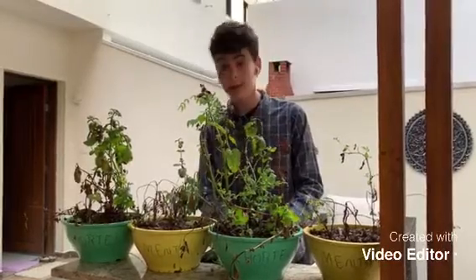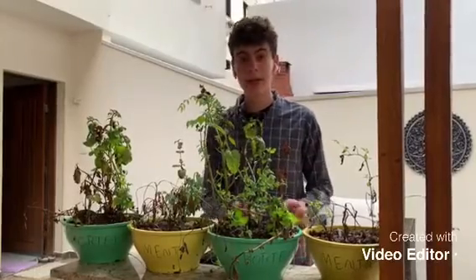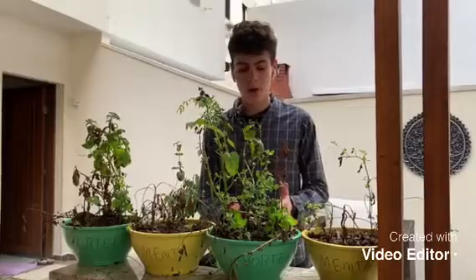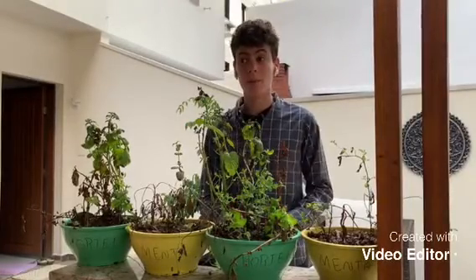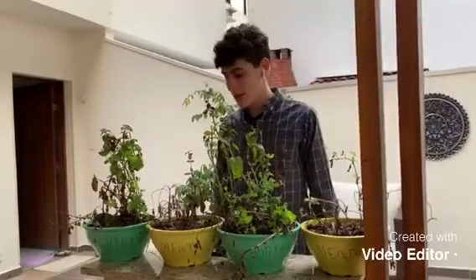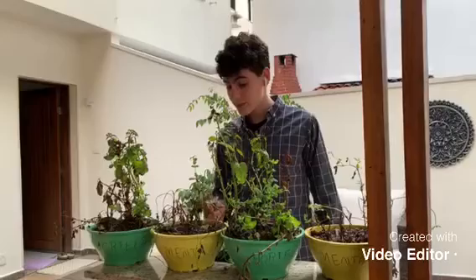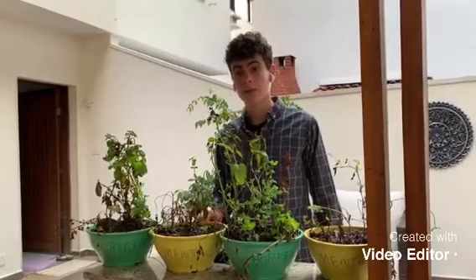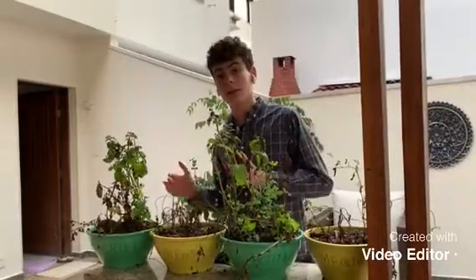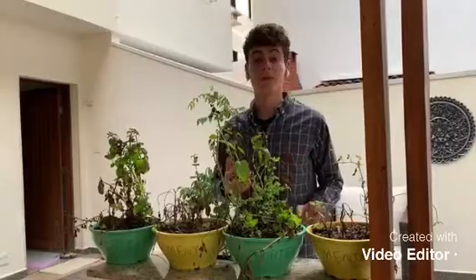And later on, we discovered that we had to add one more thing. Because we're going to time it to see how fast the water leaves the soil. But we discovered that we also need to see the color of the water — the clearness of the water and how clear it is. The clearer the water, the better it is against soil erosion, the better you are at preventing it.